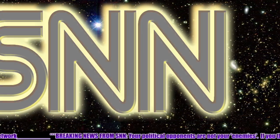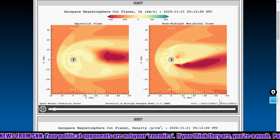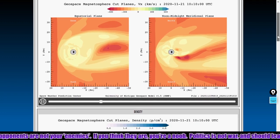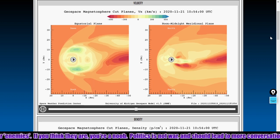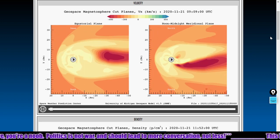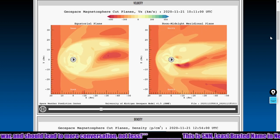KP index, a measurement of global geomagnetism, is currently at 1. We see some oddities here in the geospace. Looking at the geospace magnetosphere movies — we're going to look at all three panes today. Here's velocity. We see a low velocity zone here on the dawn side of the earth, visible on the equatorial plane view. You'll see this low velocity area form — it's mainly in the magnetotail, the south dawn portion of the planet.